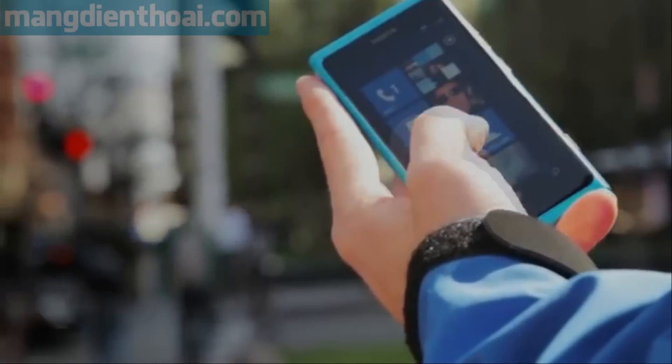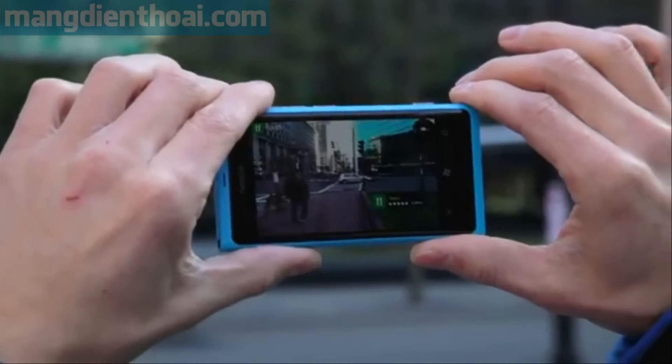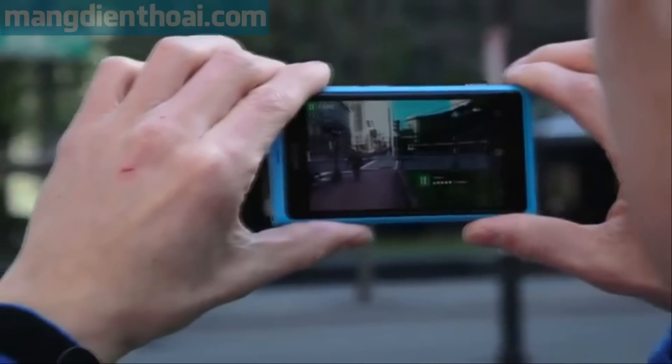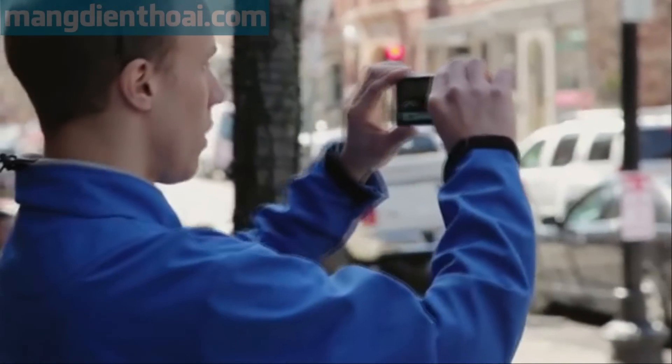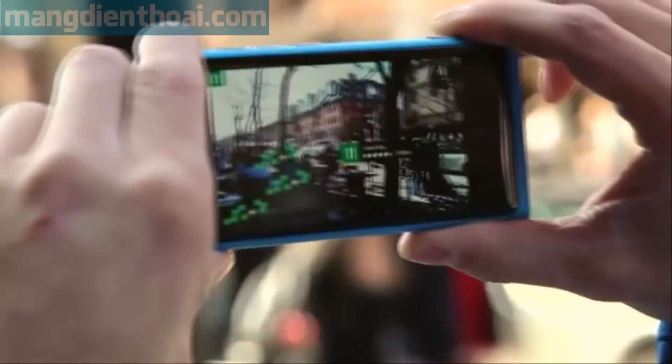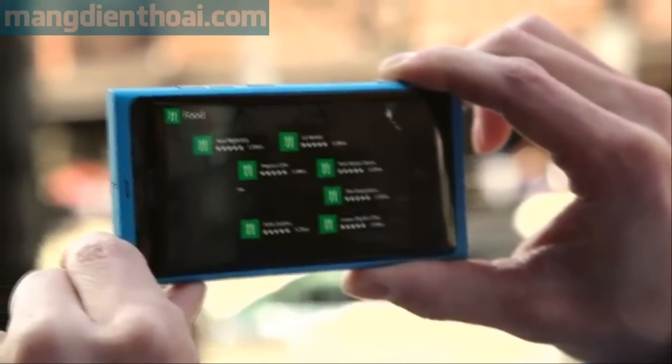This is where CityLens comes in. One tap gets me into the app. One more tells it what I want. That's when the camera turns on, overlaying all the close restaurants around me. The distance, star rating, and name of each location appears in a crisp, easy-to-read menu. When a series of locations are next to each other, I just click on the stack and expand all of those restaurants out.